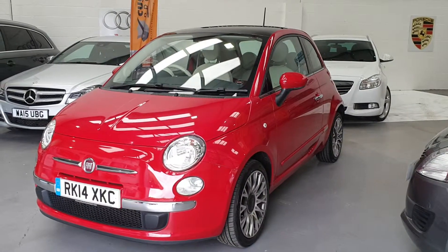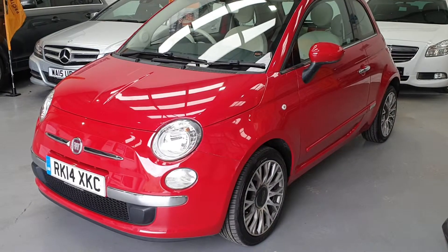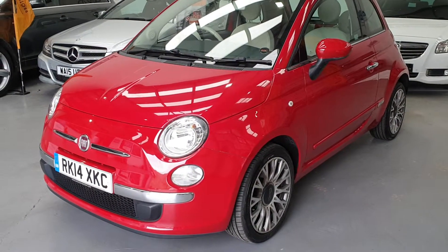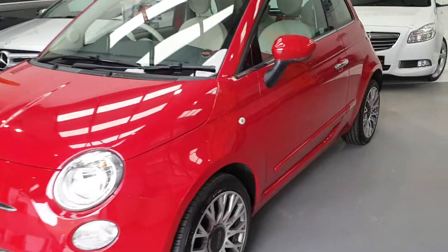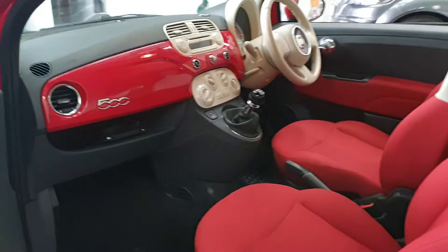Hi, welcome to Elite Vehicles Direct Limited. This is our rather lovely Fiat 500. It's the 14 plate, really lovely car, very, very clean. It's only covered 36,150 miles.